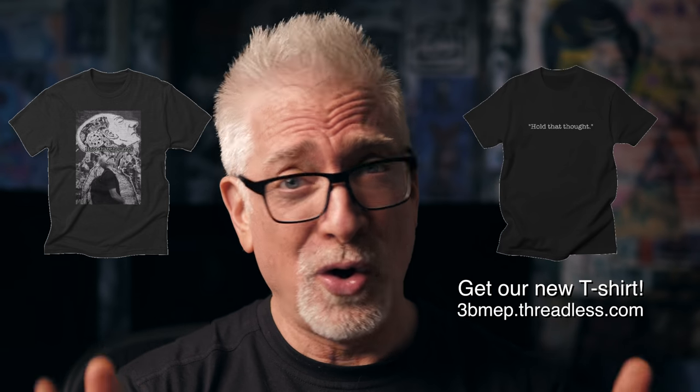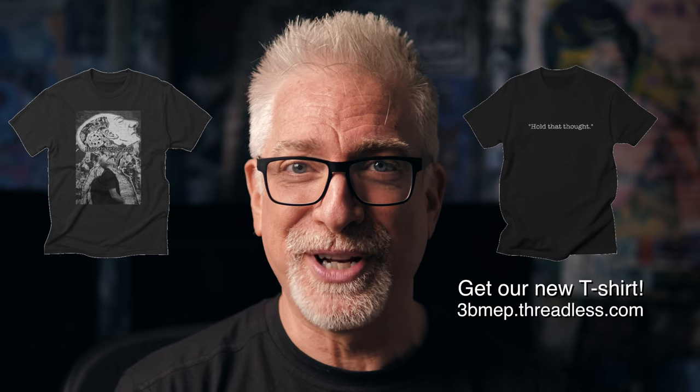If you like what you've seen here today, please give a thumbs up, subscribe, and join the conversation below. You guys continue to be just incredible, knowledgeable, inspiring, funny — you're a joy, truly. Follow us on Instagram and Twitter. Grab one or both of our new Hold That Thought t-shirts at our new 3bmepthreadless.com store. Support our work by using our affiliate links down below in the show notes.